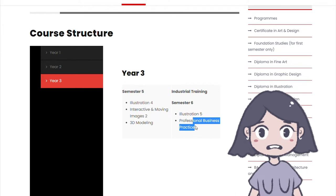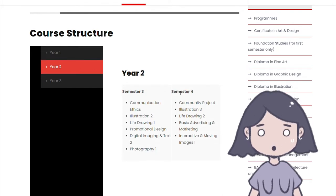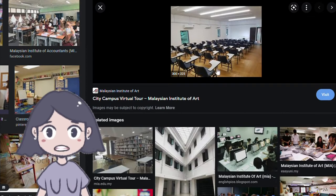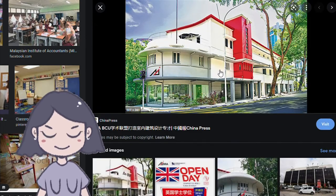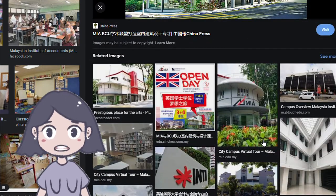Their year one and year two curriculum looks solid. Year three includes Professional Business Practice. Interestingly, they offer 3D modeling, which we didn't get at Design. Everything looks pretty good overall, though I do wonder where all the anime-influenced work is — it's a bit different from what you'd expect. Their classroom looks decent, though I hate those L-shaped tables. The library looks fine. Their building is quite nice — it looks like its own standalone building, which I like.